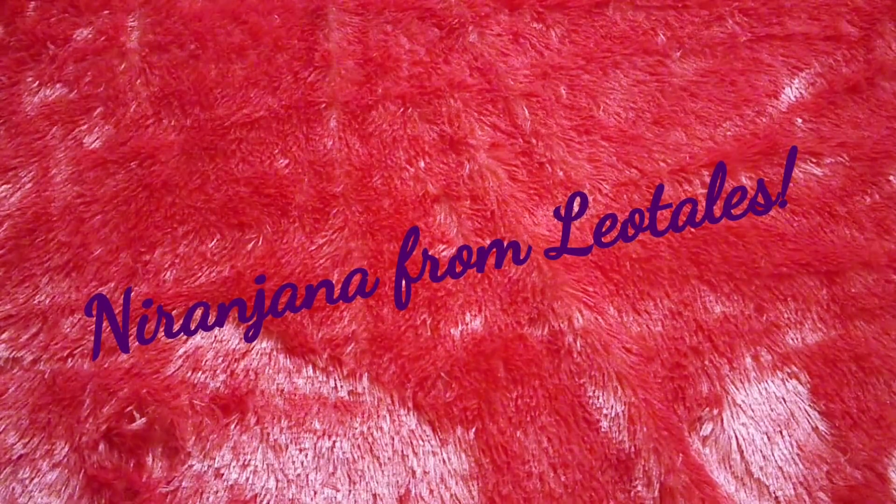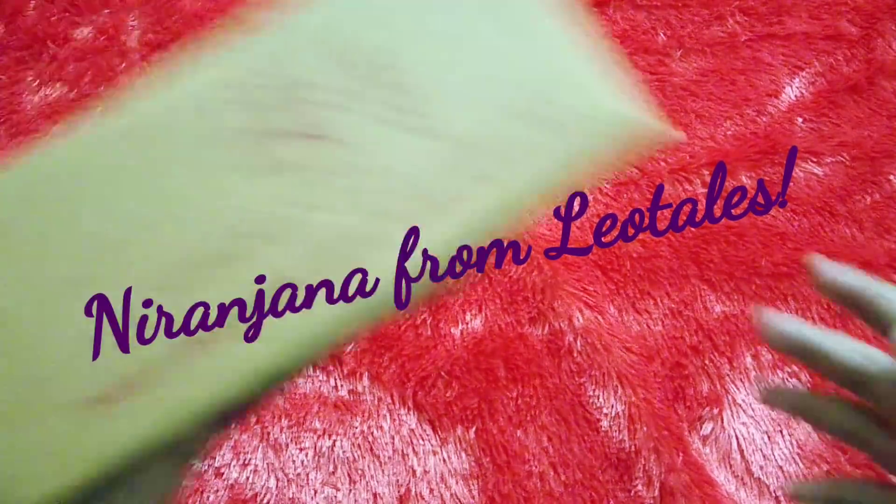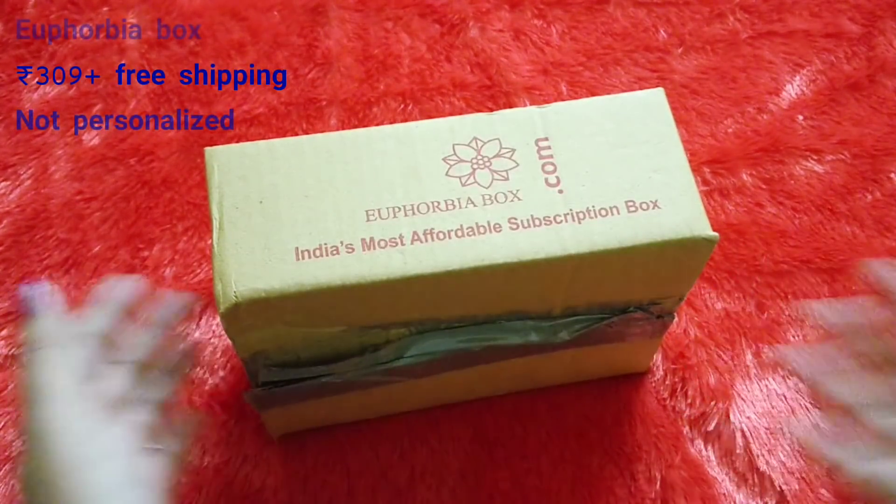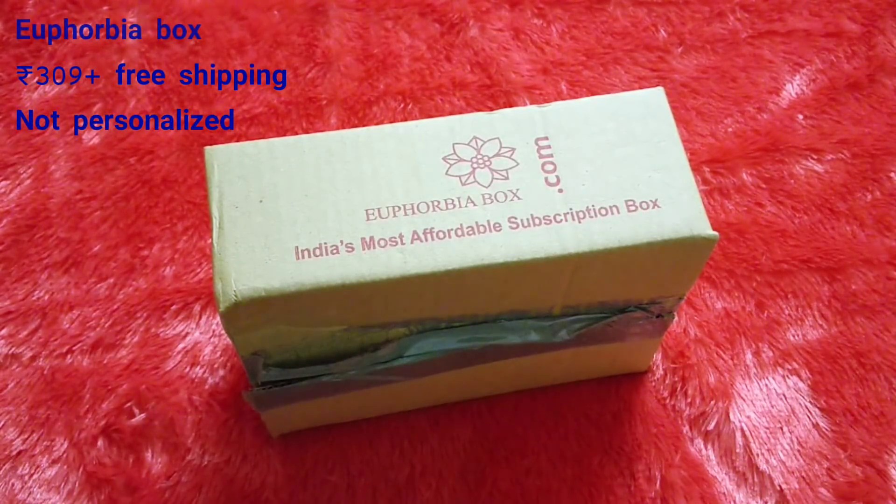Hello everyone, welcome back to my channel. This is Nirajana from Leo Tales and today we have here the Euphobia box for the month of November. Euphobia, as you guys know, is a beauty subscription priced at 309 rupees including shipping for a one-month subscription.